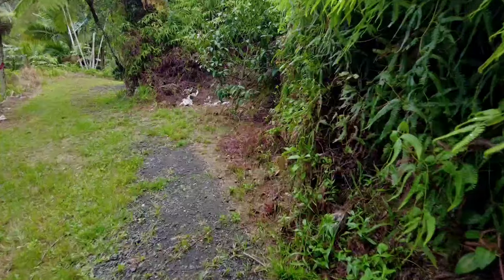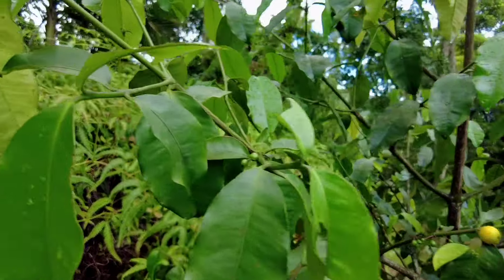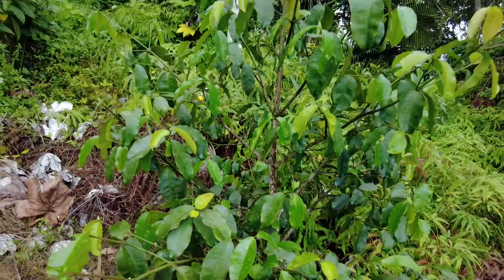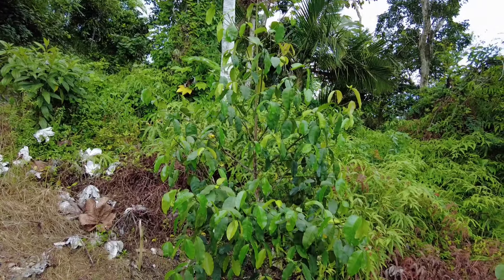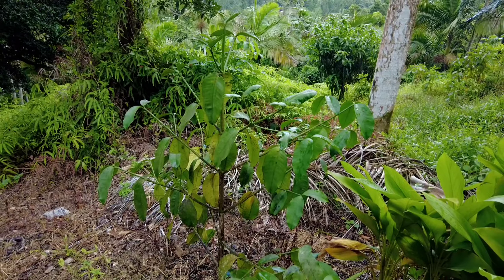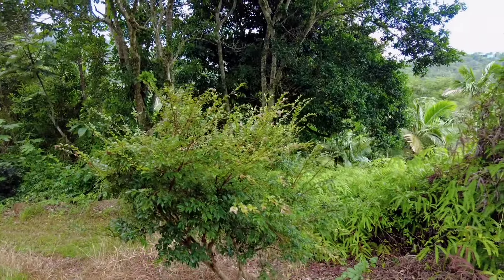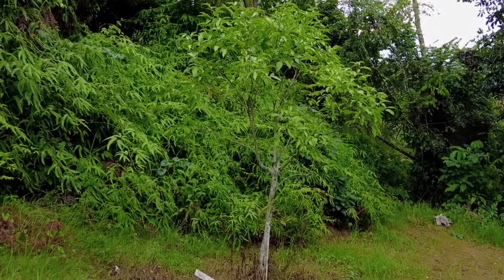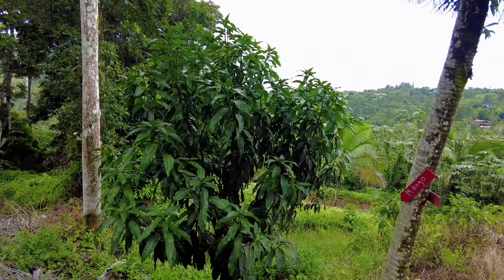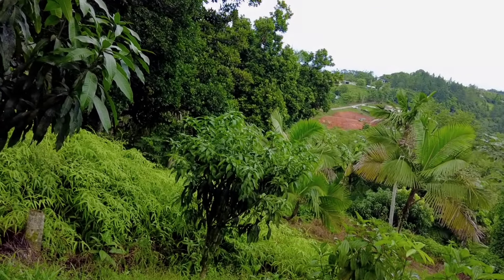We're going to start here with the lemon drop. This is the lemon drop, and here's another lemon drop — it has a lot of flowers and some small fruits. We have a lot of lemon drop trees in this area. And these here are jabuticaba, canepa, miracle fruit, mango, another mango, and Surinam cherry.